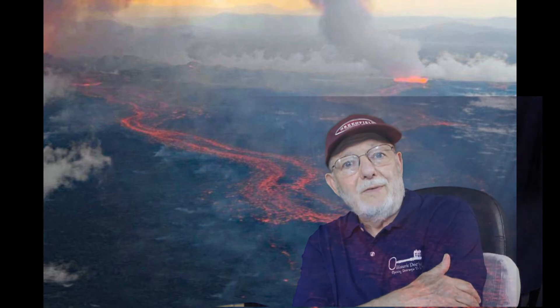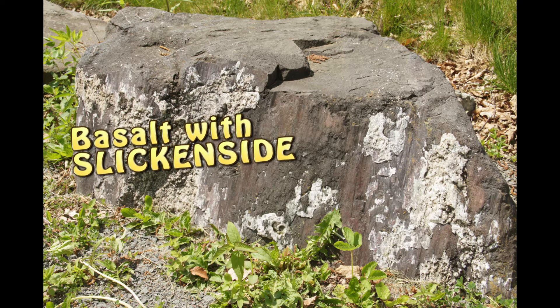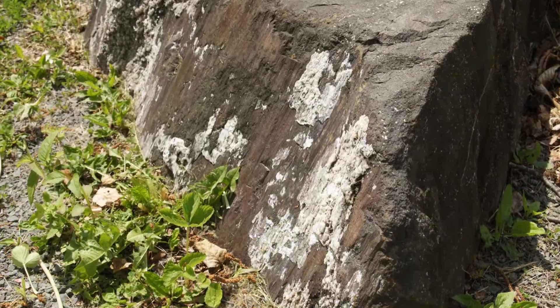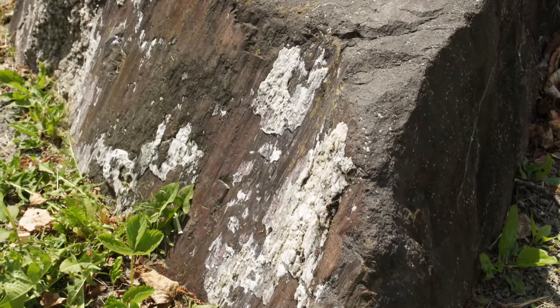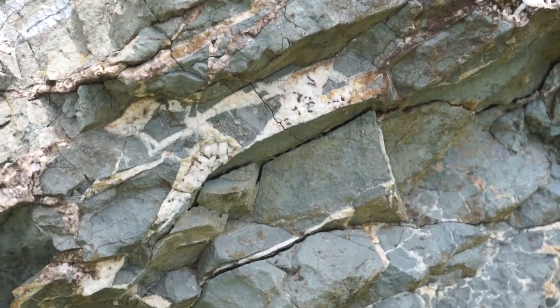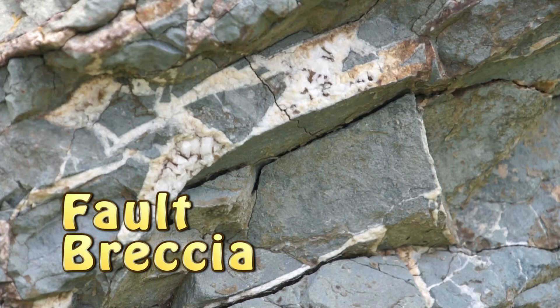There were many earthquakes that cracked the rocks of the old rift. This smooth, polished, and scratched surface is a slickenside — you're looking at a fault surface created by an earthquake. After the quake, white minerals coated the surface. This nearby specimen also reveals the effects of an earthquake: it has been fractured and then mineralized. The quake-fractured rock is called a fault breccia.